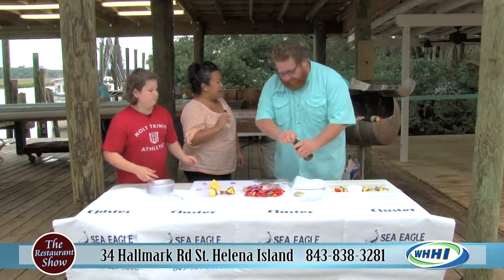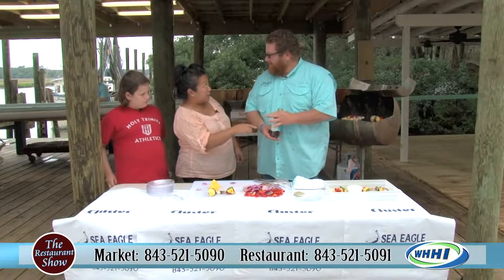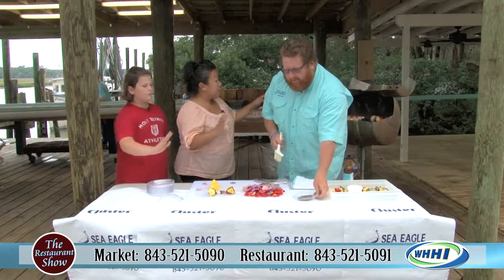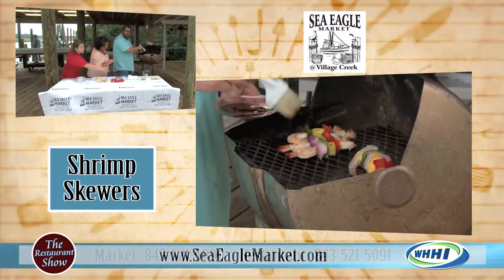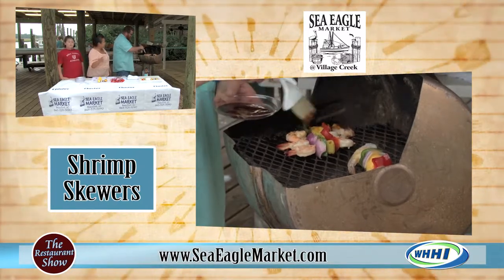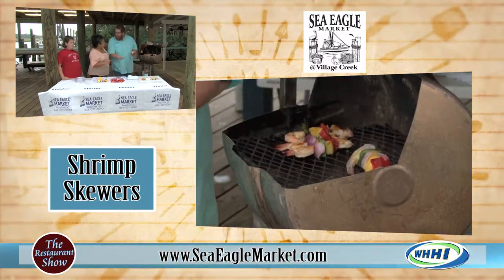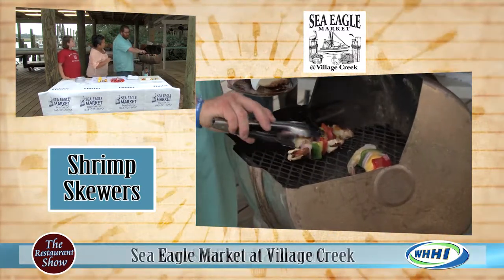The shrimp that we've already got on there, we're using our ginger teriyaki. This is something that you can get at Sea Eagle Market, and we are carrying some sauces and things out here as well. So we're just going to use that to baste on the shrimp that we've already got on the grill - this is in the finishing of it. You don't want to do it while they're raw because it'll burn - there's a high sugar content in a lot of glazes, so you want to glaze at the end, not at the beginning. You can control how much char you want, but you want your product cooked.